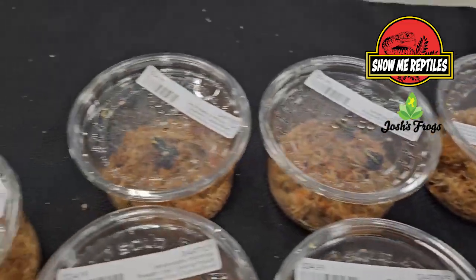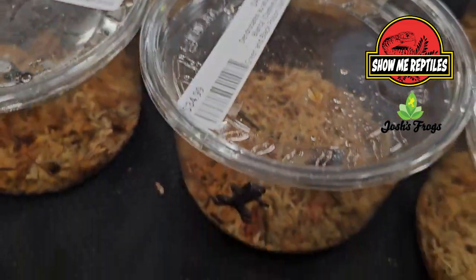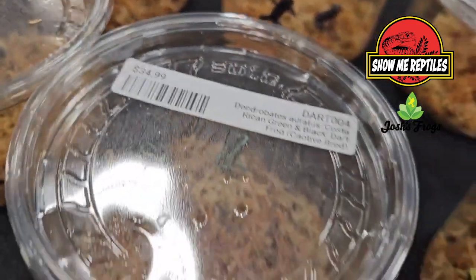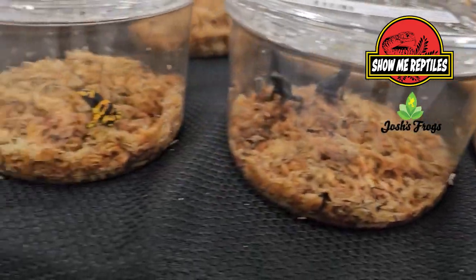Tons of different reptiles. We are one of the largest captive breeding facilities in the U.S. of all pet amphibians and reptiles. And everything we do is captive bred, born and raised, and all done in house if we can.